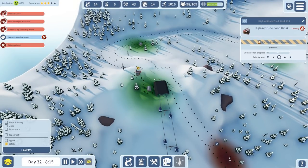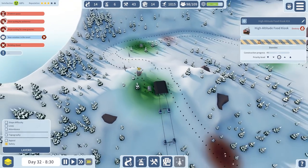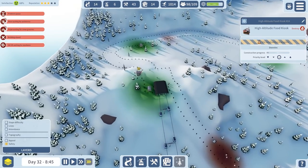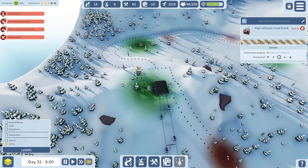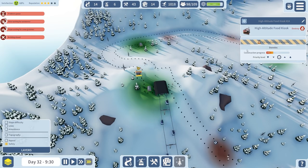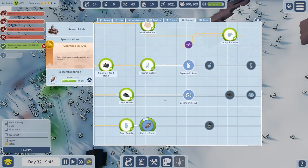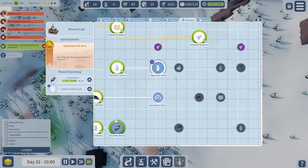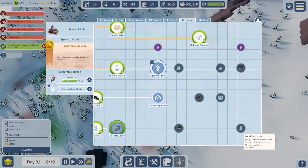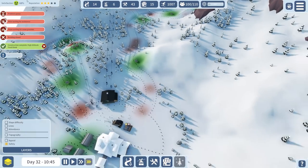We're definitely under 50 now for the skiers waiting for assistance - so that's good. Just have to keep an eye on that. We are on 68% satisfaction and nearly three stars. Research-wise, we've got lots of stuff we can go for - panoramic restaurant, self service restaurant, sun room there.